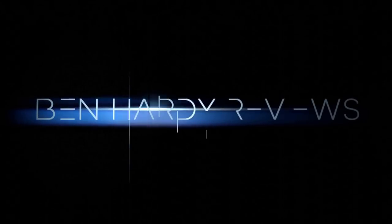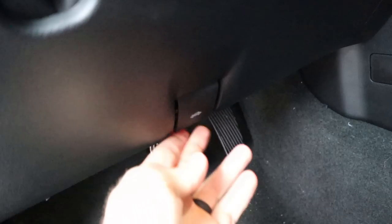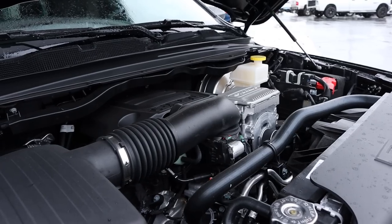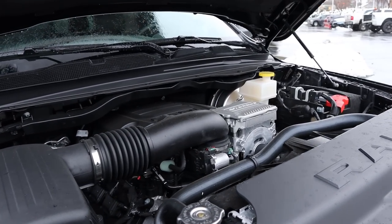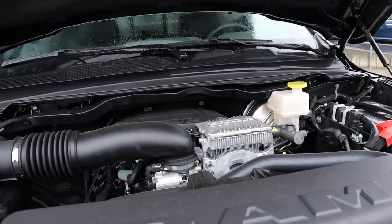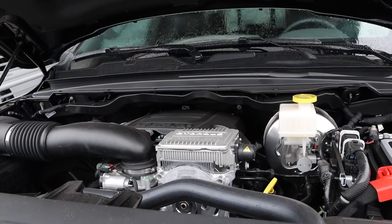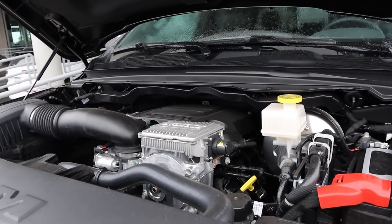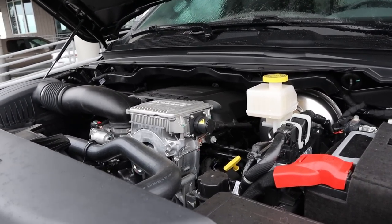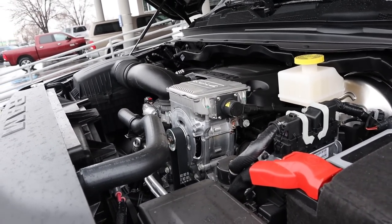Under the hood we have a naturally aspirated 5.7-liter HEMI V8, paired with an eight-speed automatic transmission and the eTorque system. Power outputs are 395 horsepower and 410 pound-feet of torque, with fuel economy of 17 MPG around town and 22 on the highway. The eTorque system also adds another 130 pound-feet of torque right off the line.